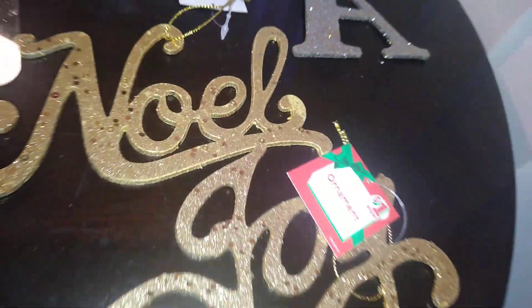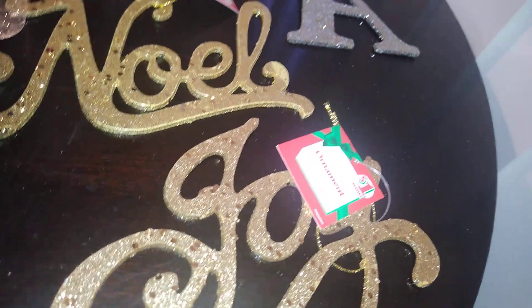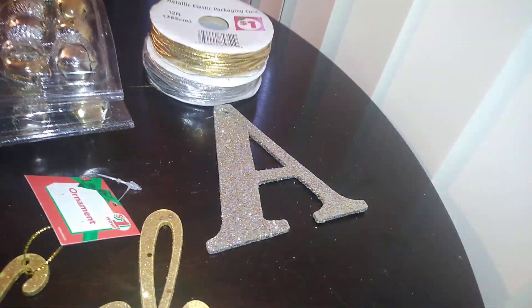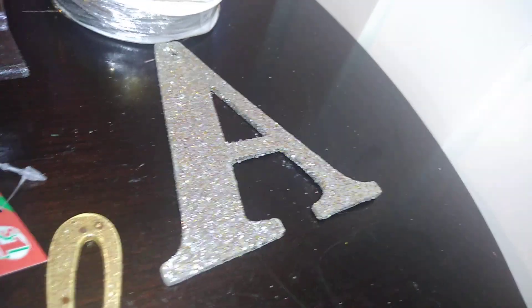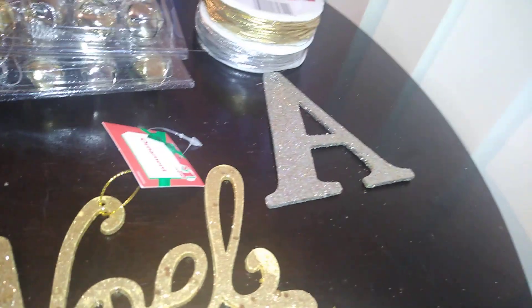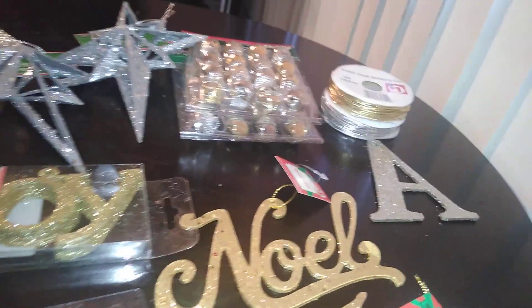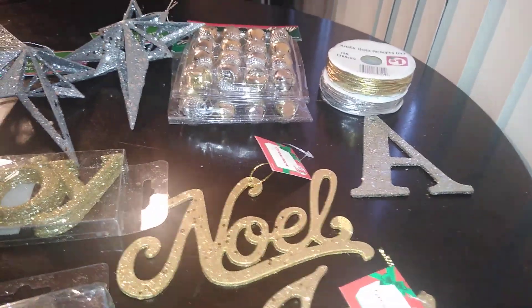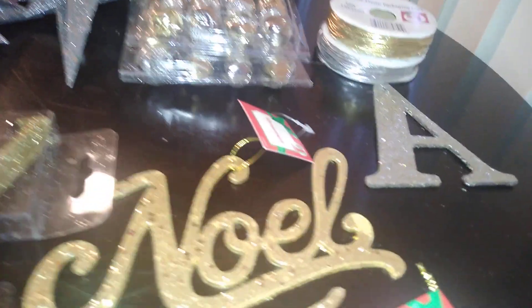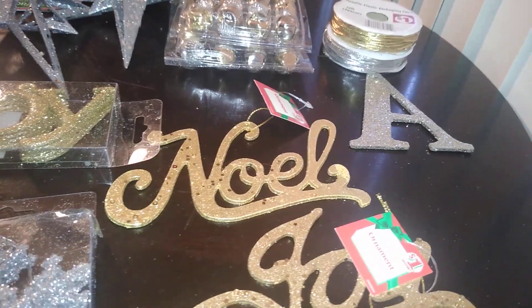Also from Dollar General, these beautiful glitter and holographic ornaments — one says 'Noel' and one says 'Joy.' If you like initials, you can attach glittered initial ornaments to wreaths, stockings, or any gift. Walmart had them for under a dollar. It's a nice idea to use the initial of the recipient — not yours — on the gift, or on their stocking if you have several family members.